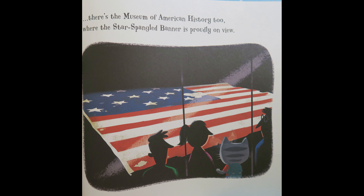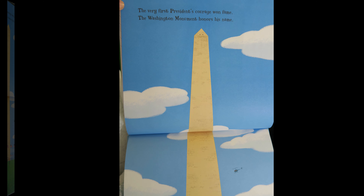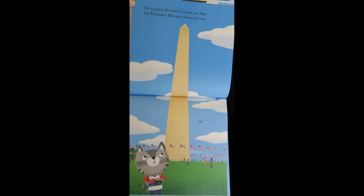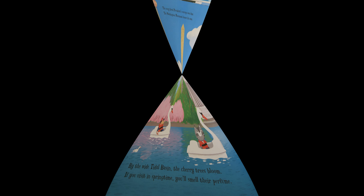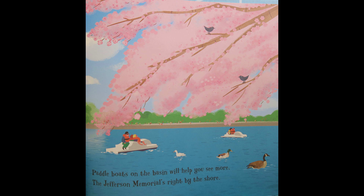There's the Museum of American History, too, where the Star Spangled Banner is proudly on view. The very first President's courage won fame. The Washington Monument honors his name. By the wide tidal basin, the cherry trees bloom. If you visit in springtime, you'll smell their perfume. Paddle boats on the basin will help you see more. The Jefferson Memorial is right by the shore.